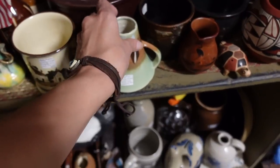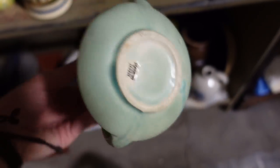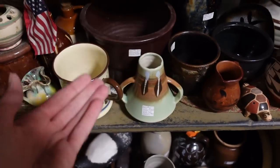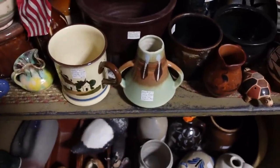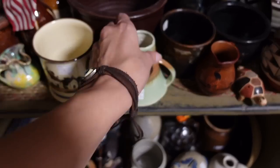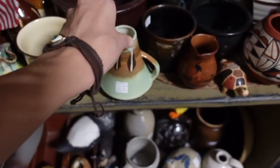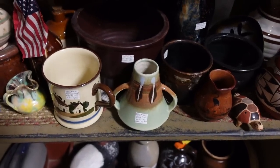This is also an interesting piece — Japan Pottery, ten dollars. I like the shape and the color and the lines of it. A lot of people ask how I can pick up a piece and then decide instantly and put it back down. A lot of my decision is based on the shape and the color, and then I look at the bottom — is it signed? I base a lot of my decision on colors.